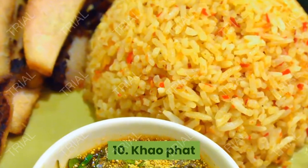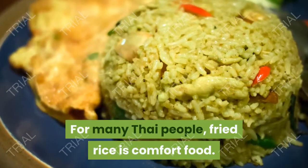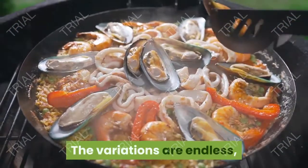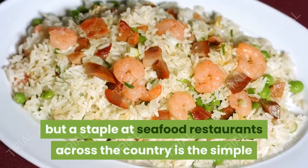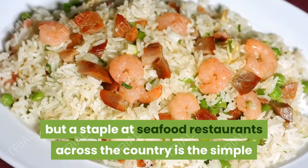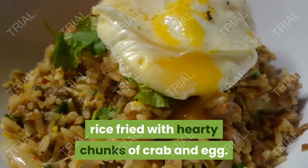10. Khao Phat. For many Thai people, fried rice is comfort food. The variations are endless, and the dish is often the result of improvisation, but a staple at seafood restaurants across the country is the simple but delicious Khao Phat Bpu — rice fried with hearty chunks of crab and egg.